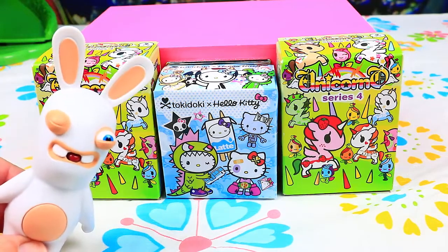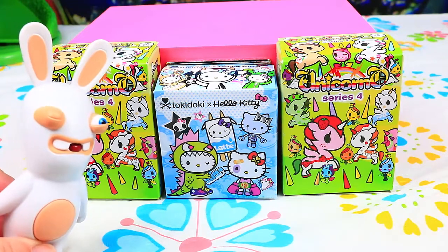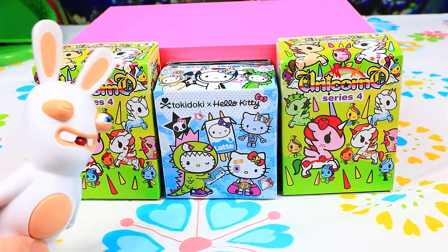Hi guys! Welcome to Funny Money Toys! And today we're opening the Unicorns and Hello Cutie! You guys, we have Doki Doki surprises! It's very special surprises!